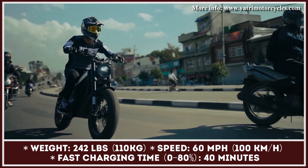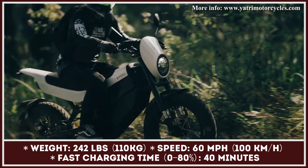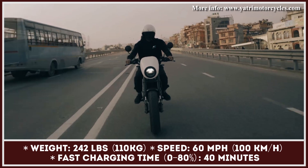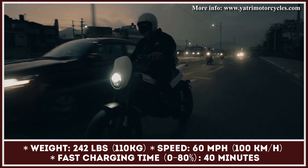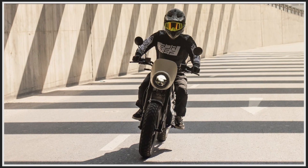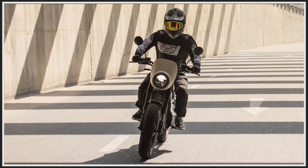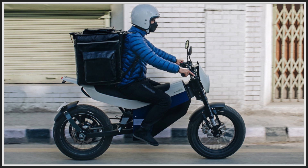The manufacturer also claims that its batteries can last for 75,000 miles without losing more than 20% of the original capacity. This new electric vehicle packs some interesting specifications and exciting engineering solutions, but how does it compare to other upcoming models as well as those already available for purchase? Let's take a closer look!